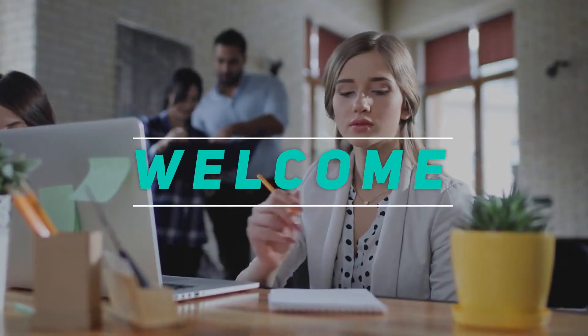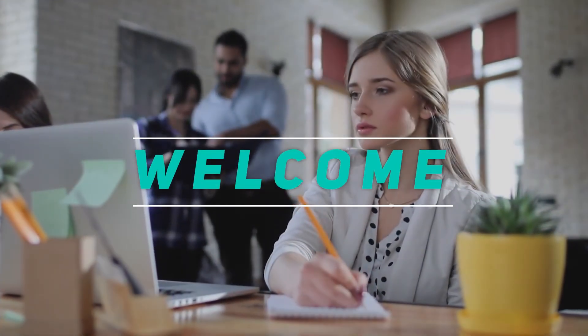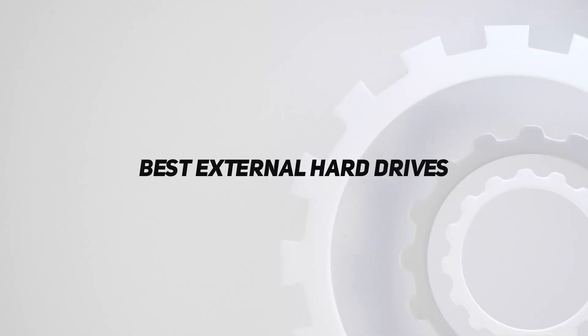Hey, welcome back to my channel. In this video, I'm gonna talk about the top 5 best external hard drives.